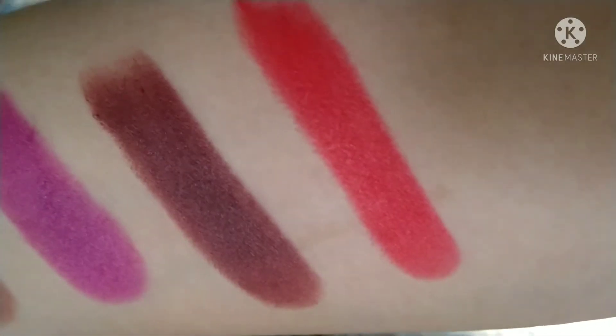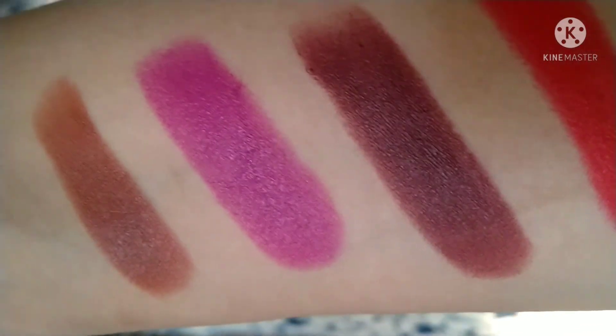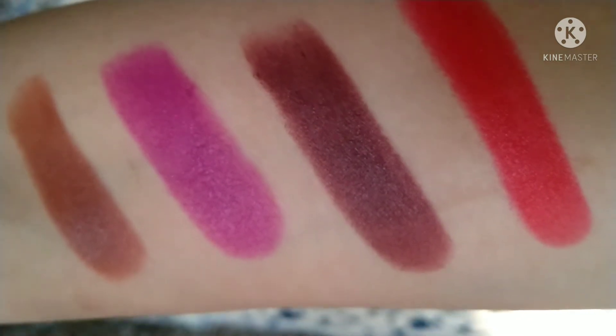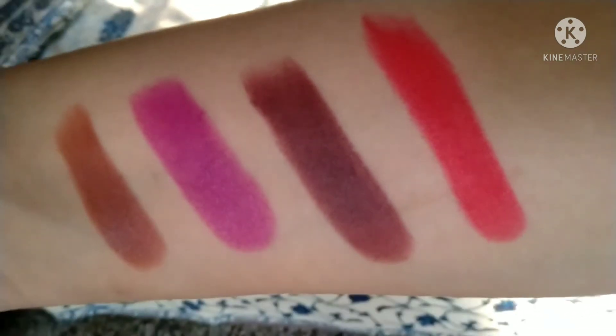Let me show you the hand swatches of all four shades in natural sunlight. These shades are very pretty indeed and I like all four of them. The quality is good — they are not exactly matte, but they are creamy matte in texture.